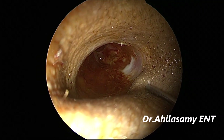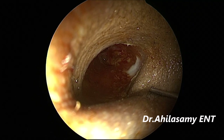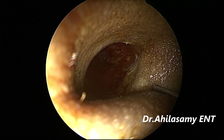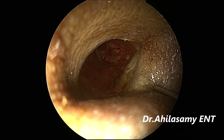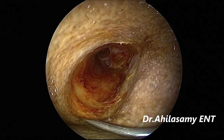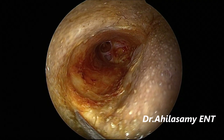Now I am giving canal infiltration with 0.5% ropivacaine and adrenaline in the ratio of 1:50,000 — at the superior part, and another infiltration at the inferior part. I have already given the post-auricular infiltration, and the temporal fascia graft has been harvested.